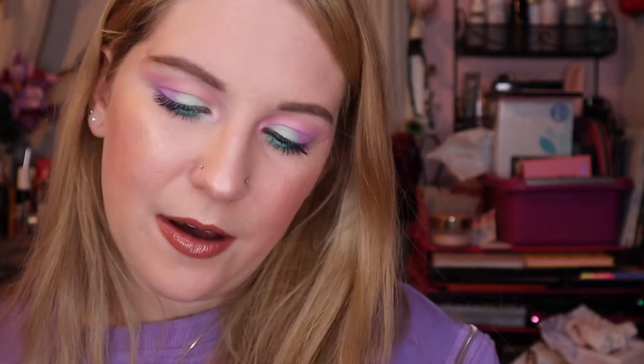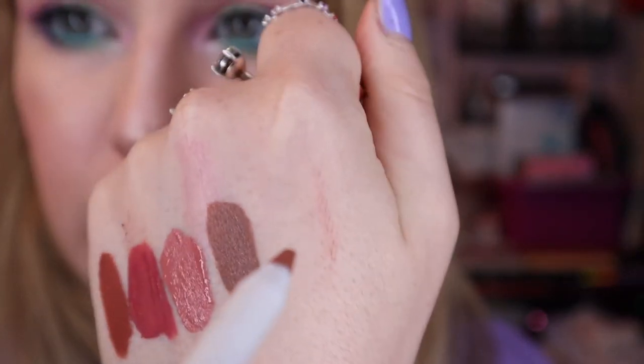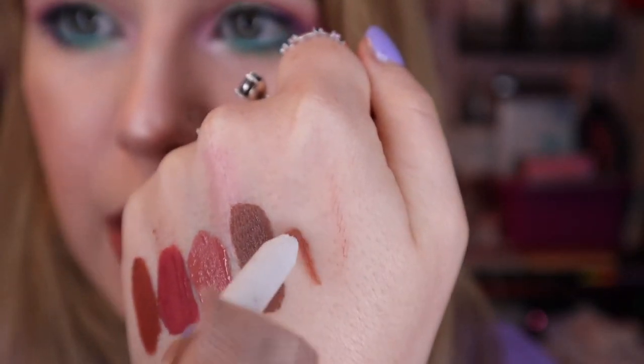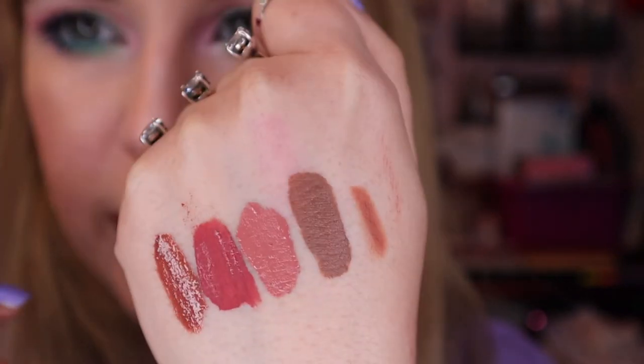For a lip liner I have Colourpop Minuteman. This was the one included with the Simon Says Luxe lipstick for holiday 2019 — I really like that lipstick also. I need to sharpen this. It's a super pretty color. I think it'll look really nice with the Charm Kylie liquid lipstick to kind of make it more browny.